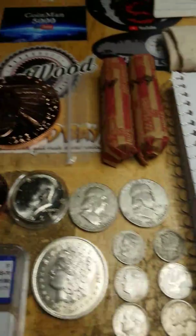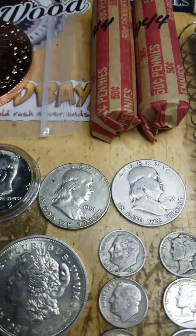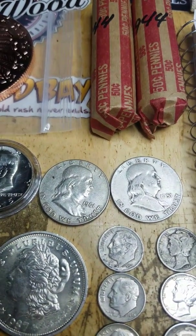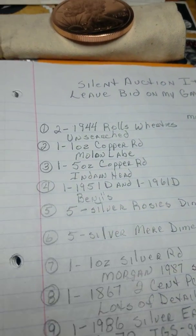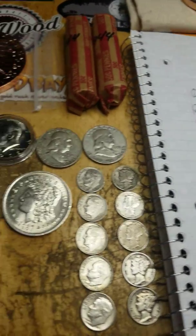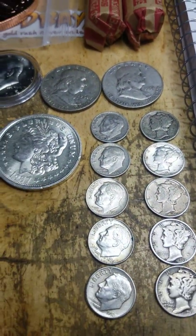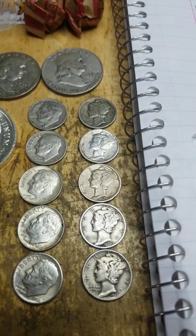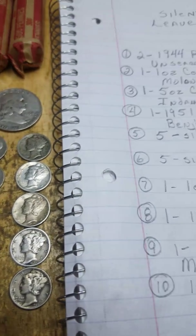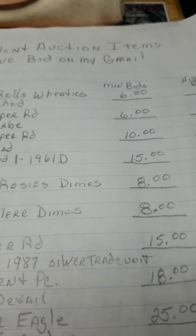Item number four is a '51D and a '61D Benjamin — that's those two right there in pretty nice condition, and I'm looking for a $15 opening bid on that. Next, I'm going to do some dimes again. I've got five Rosies — that's these guys right here. And item number six is five Mercuries, right there. Both of those are $8 opening bid on each one.